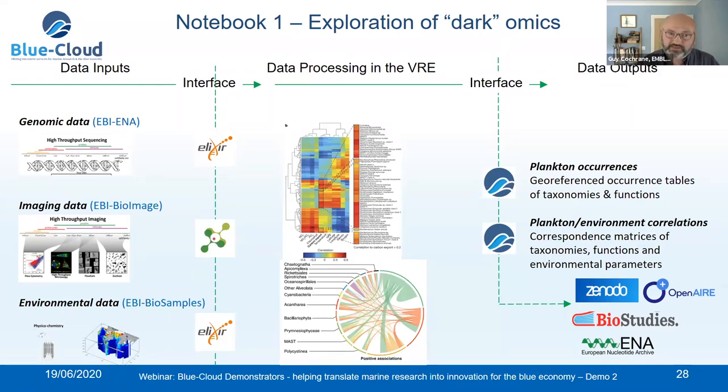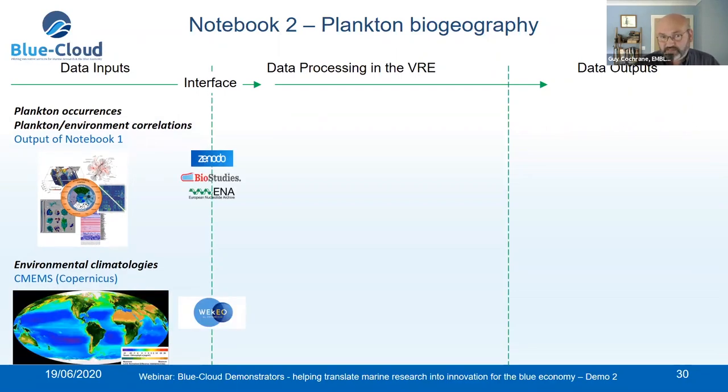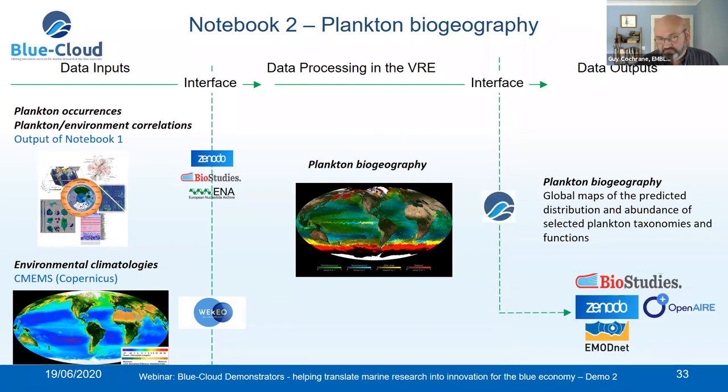For the second notebook, the two inputs are: the output from notebook one just described, plus environmental climatological data from Copernicus CMEMS. This produces plankton biogeographies through a similar compute environment to the previous notebook. These will be served as outputs through different interfaces including EMODnet, OpenAire, Zenodo, and BioStudies.